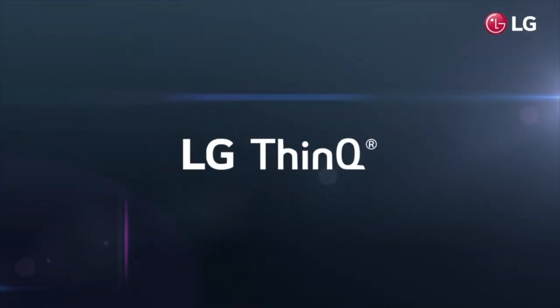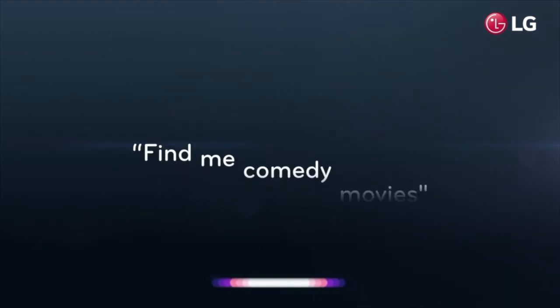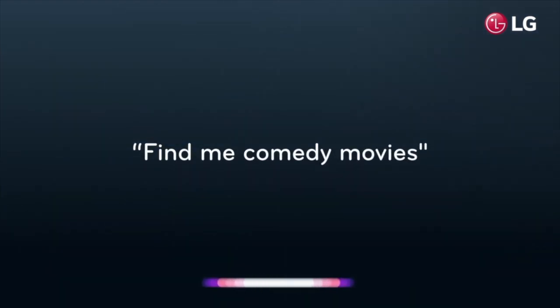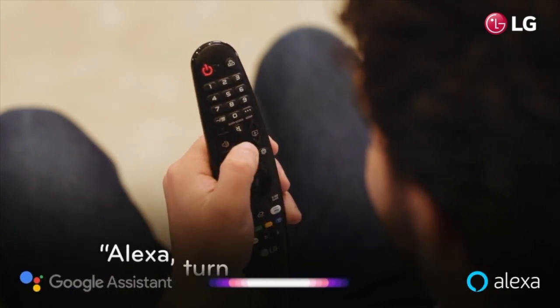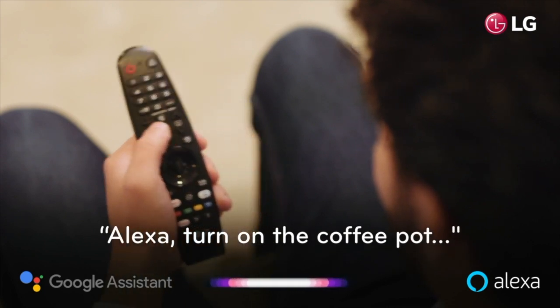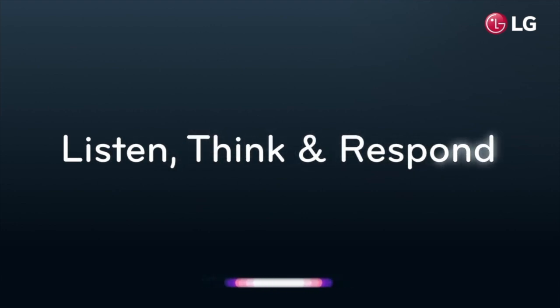Integrated inside is our leading edge ThinQ AI technology, which enables your TV to intelligently find and recommend content. With Google Assistant and Alexa built-in, LG ThinQ AI technology can become the center for your smart home. ThinQ AI can listen, think and respond to your questions, enhancing your daily life and enabling you to spend more time on what matters most.